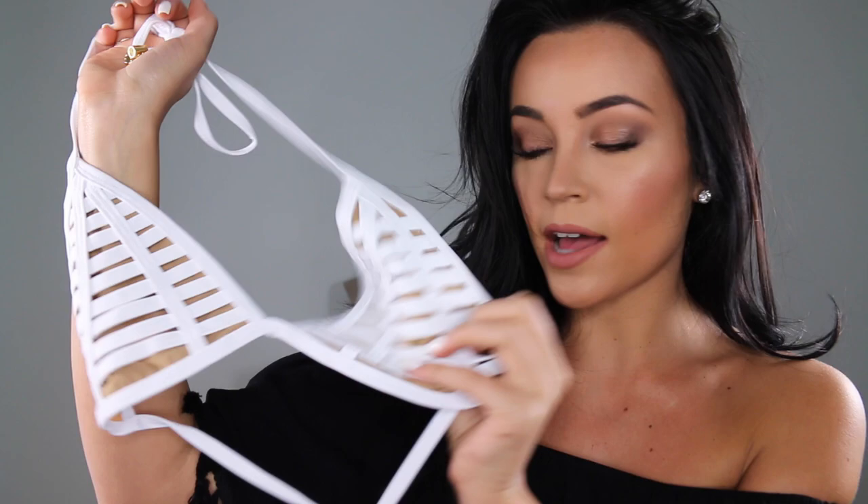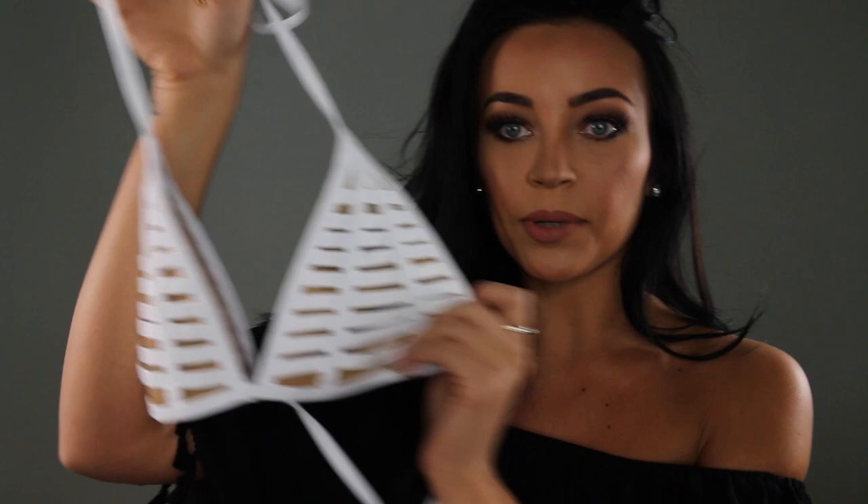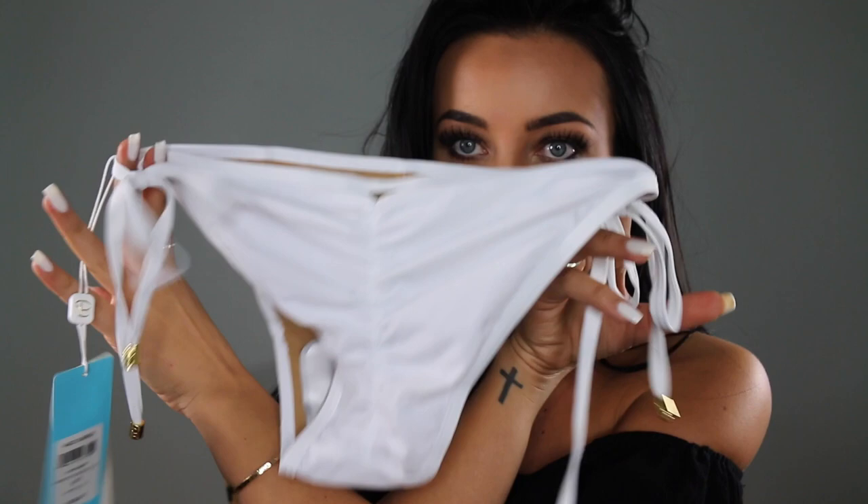The first few are from Beach Bunny. The first one I'm obsessed with — I don't have any white bikinis so I definitely wanted to pick one up. This is a fixed triangle top with a white and nude cutout design, so it looks like skin underneath but it's actually nude mesh. I got the matching bottoms which of course have the signature Beach Bunny scrunch butt, which I love.